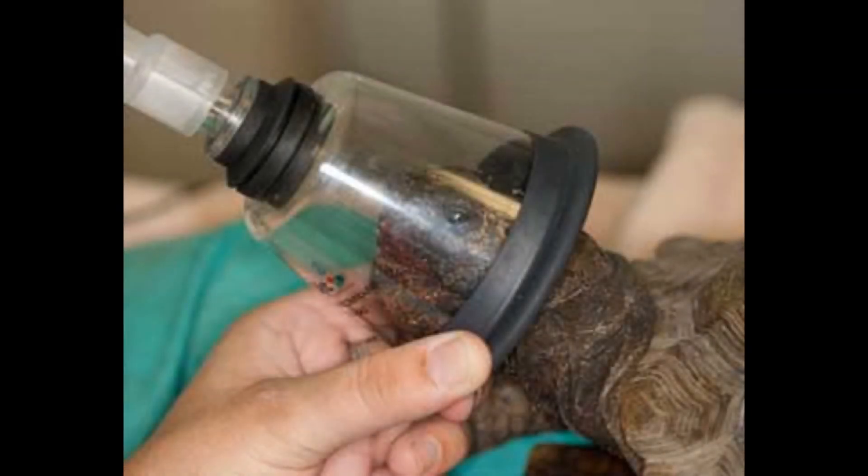The usual treatment for a bladder stone in tortoises is surgery to completely remove the stone. They literally cut a hole in the bottom of the shell and remove the stone from the bladder. Most tortoises do fine after a few days in the hospital and a few weeks of recovery at home, after which they are back to normal.